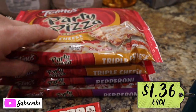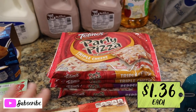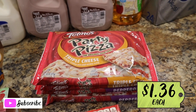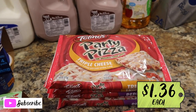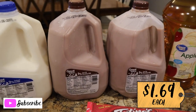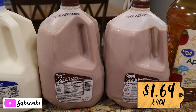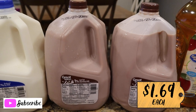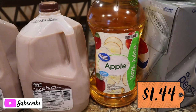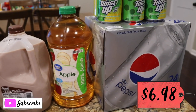Got four Totino's party pizzas — two triple cheese and two pepperoni. They were solid frozen when I got home, so I know the Walmart team is taking good care of my stuff. We got one gallon of regular milk and two gallons of chocolate milk this week. I also grabbed some apple juice for the kids, and a 24-pack of Diet Pepsi.